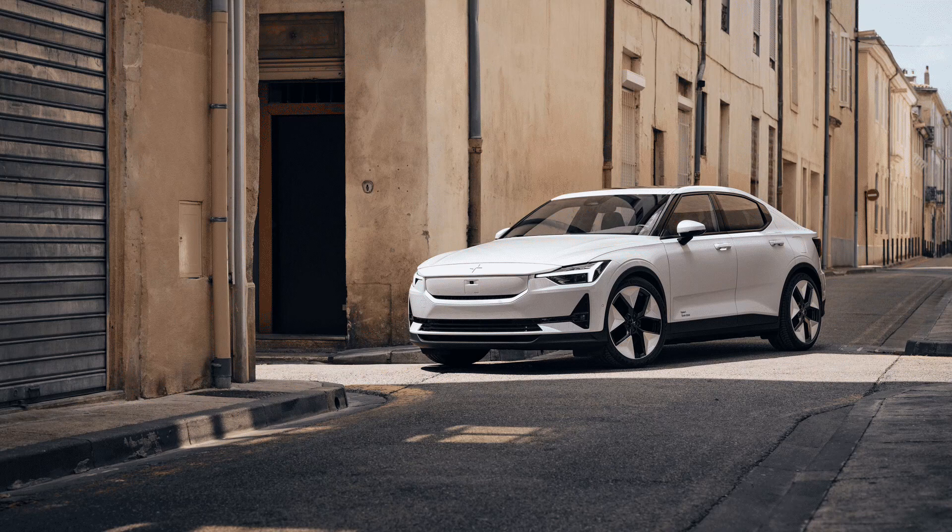CEO of Polestar, Thomas Ingenlath, said the upgrades enhance the overall package and are achieved while reducing the carbon footprint.